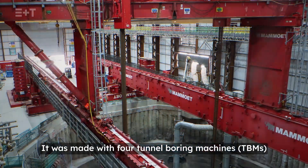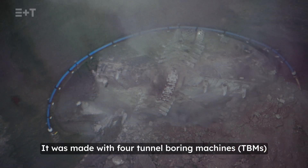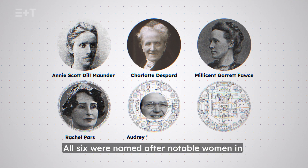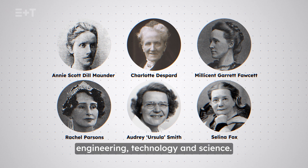It was made with four tunnel boring machines — TBMs — two more for boring the connecting tunnels. All six were named after notable women in engineering, technology and science.